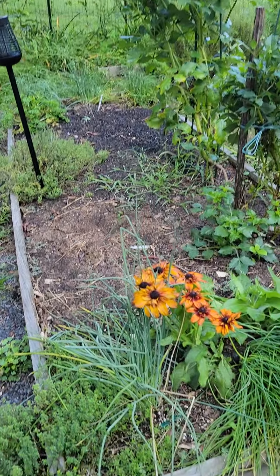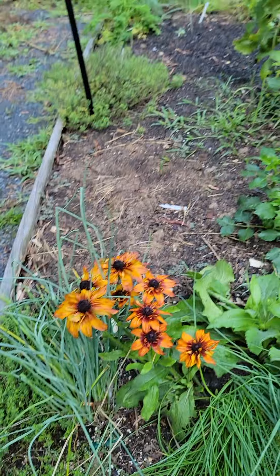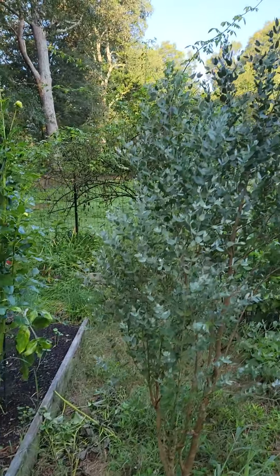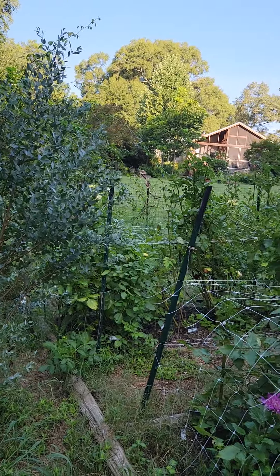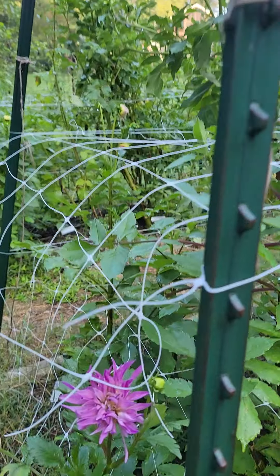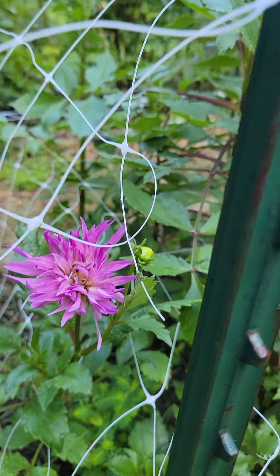Peas are coming along. Over there is the little herb garden. I cut back the rose geranium yesterday because they're just out of control. That's still the gloriosa daisy that has come up from seed. Eucalyptus. And the dahlias.